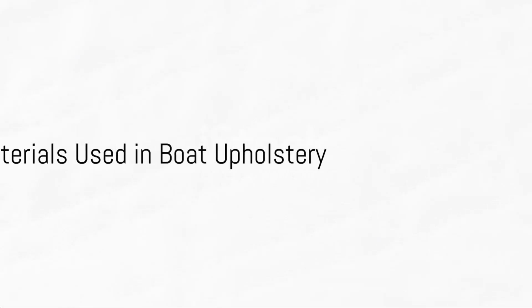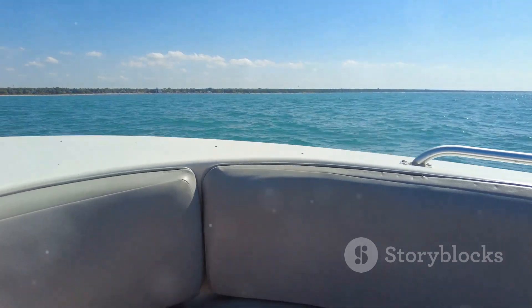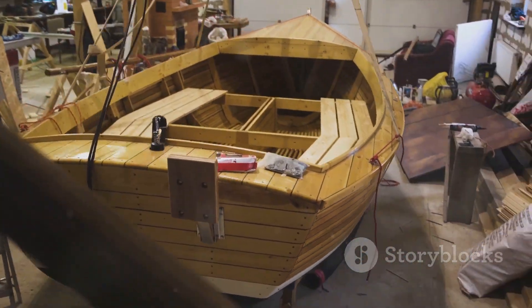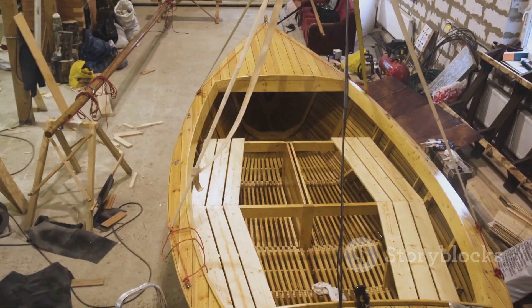The materials used in boat upholstery largely determine its durability. Vinyl, for instance, is a popular choice due to its resistance to water and UV rays. However, even the sturdiest materials can succumb to the ravages of time and the elements, necessitating regular repairs.